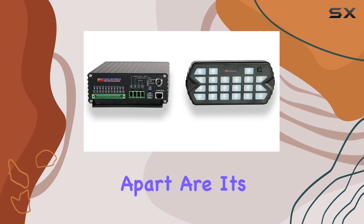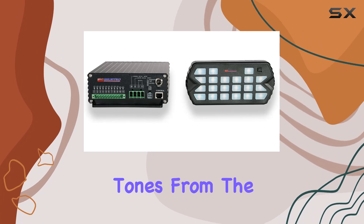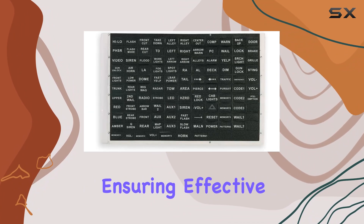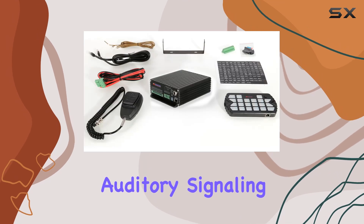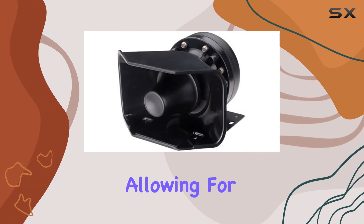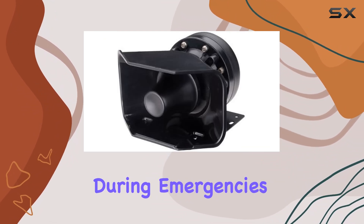What sets this system apart are its versatile siren tones — from the classic wail and horn to the attention-grabbing yelp and phaser — ensuring effective auditory signaling in any scenario. The built-in PA system adds another layer of functionality, allowing for clear communication during emergencies.